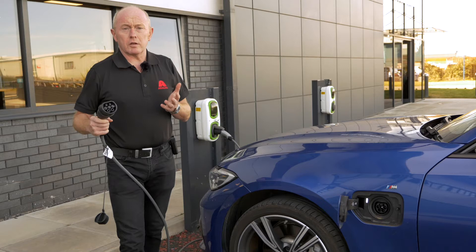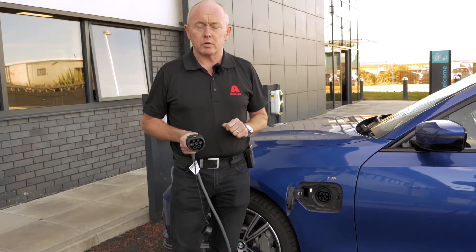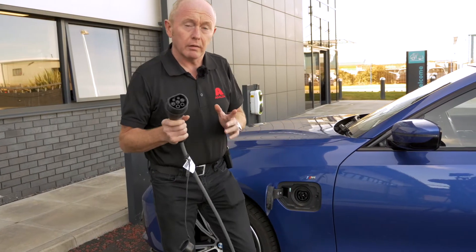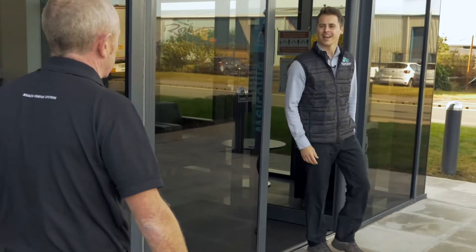Today I've come to one of our leading customers in the northwest of England — Fall Coast Accident Repair Centre in Blackpool — to see how they manage this process on a day-to-day basis. Before I go in and meet the body shop manager Dane, I'm just going to put a little bit of electricity in my car.